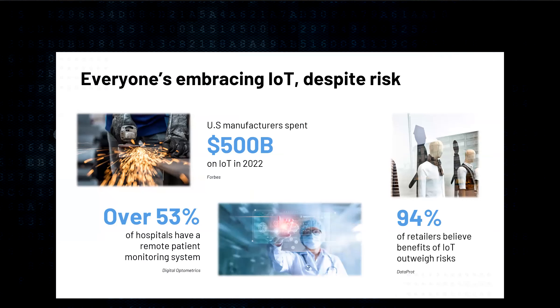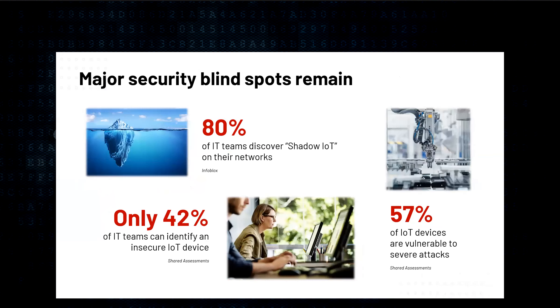Every industry is embracing IoT. The Internet of Things promises automation, enhanced productivity, 24-7 connectedness, and more. But the advantages of IoT are not without risk. IoT devices are inherently still risk-prone. The problem for most organizations is you can't protect against what you can't see. Most IT teams today are discovering IoT on their network that they didn't know was there — often referred to as shadow IoT. Fewer than half of those teams know when an IoT device presents a security risk, and more than half of IoT devices in use are vulnerable to severe attacks, representing a major security gap that many are still unaware of.